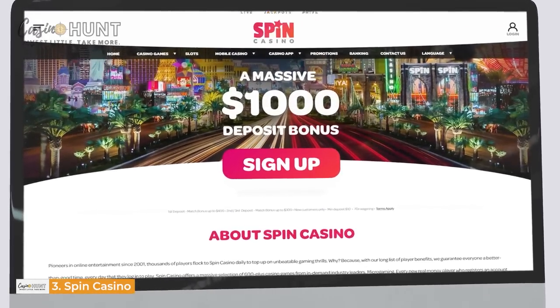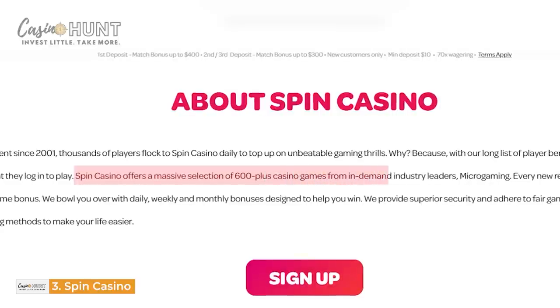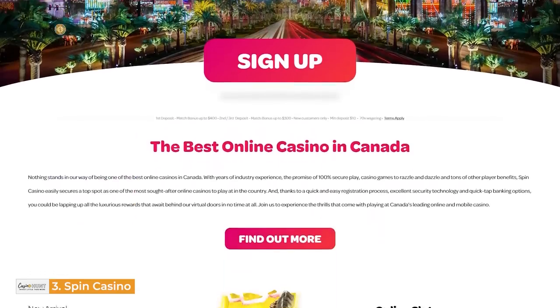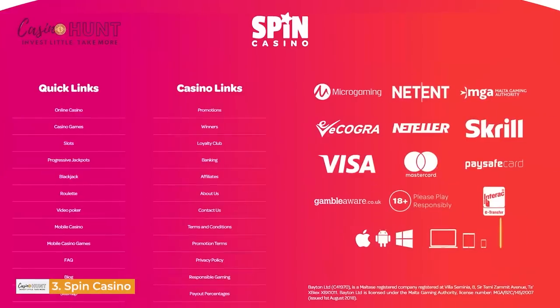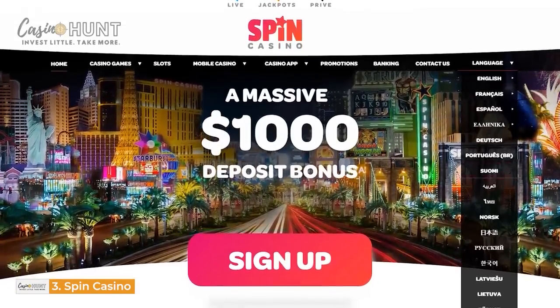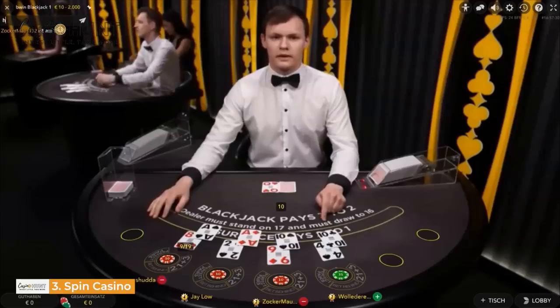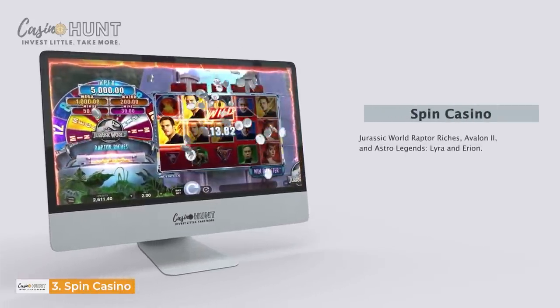At number three, we have Spin Casino. The Spin Casino app was launched in 2001 and now offers over 600 world-class casino gambling options from micro-gaming. This app has a super flashy screen that you will love interacting with. Its graphics are powerful, but are optimized to run smoothly on mobile devices and PCs. The website has crisp audio sounds, and its text can be customized into 16 different languages. Be ready for real action on popular games such as Ariana, Live Dealer Blackjack, Jurassic World Raptor Riches, Avalon 2, and Astro Legends Lyra and Arion.